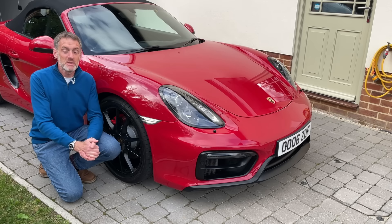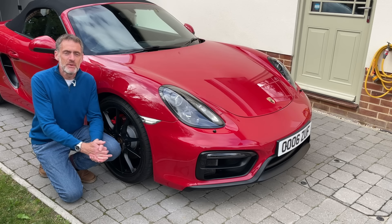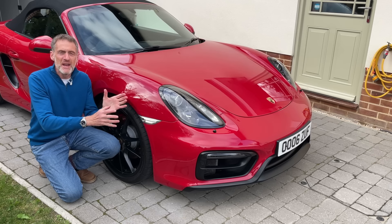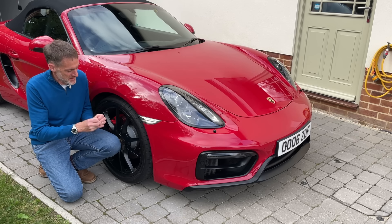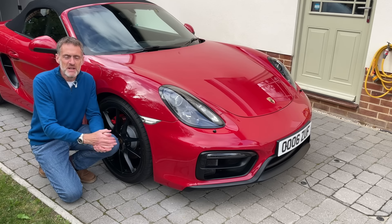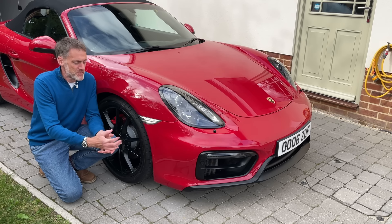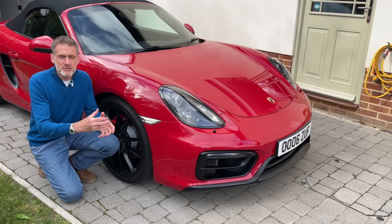Welcome to Project 91 and welcome back to the channel. Now whether you've owned your Porsche for a day or perhaps a decade, there's no end to the qualities and quirks and general knowledge that we accrue as owners, and that knowledge helps us understand and enjoy the cars ever more, both as things to own and to drive.